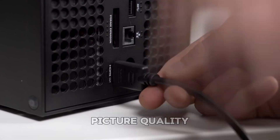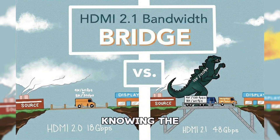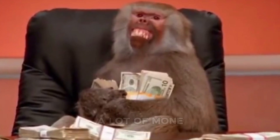Newer versions unlock better picture quality, higher refresh rates, and even improved sound. That's why knowing the difference between HDMI 2.0 and 2.1 can save you frustration and possibly a lot of money.